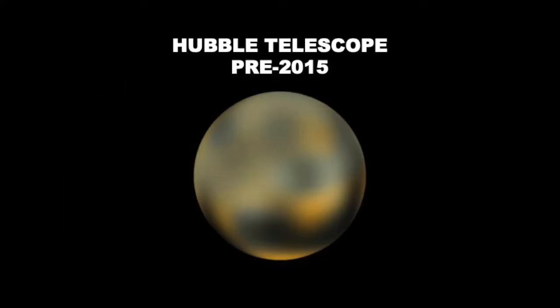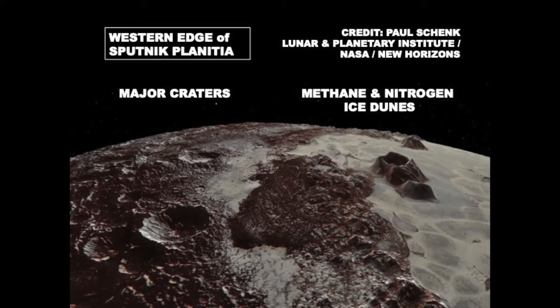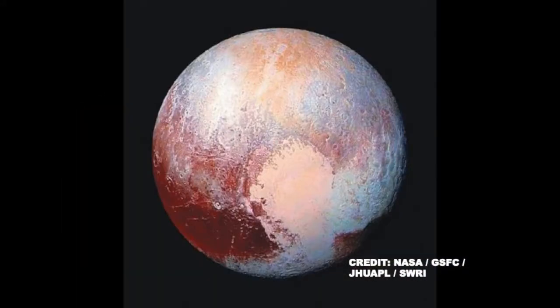Until then, it looked like this — this is the best image we had from the Hubble telescope. What's really amazing is that this mission coincided with Pluto passing the path of the elliptical of the rest of the planets. And after 2015 and the New Horizons mission, we have these amazing beautiful images. And ever since then, people have vaguely wondered where Pluto got its heart.